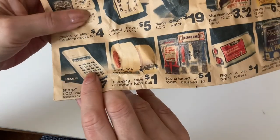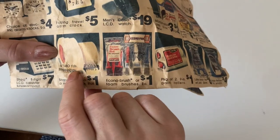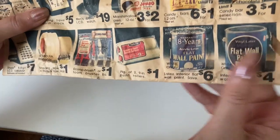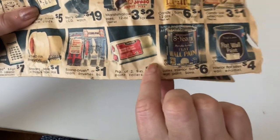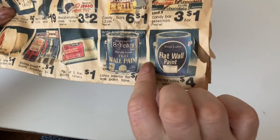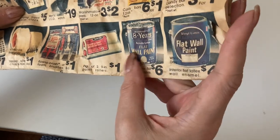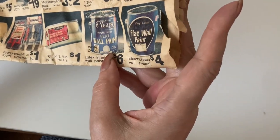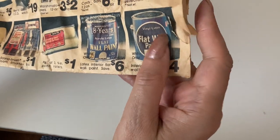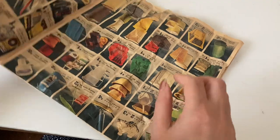Stripping tape or mover's tape — a dollar, pretty good — 40 yards. A package of two 9-inch paint rollers for a dollar. An 8-year acrylic latex flat wall paint for $6. And a flat latex wall enamel, white only, for $4. I wonder how that held up for people — it might have been pretty good for them.